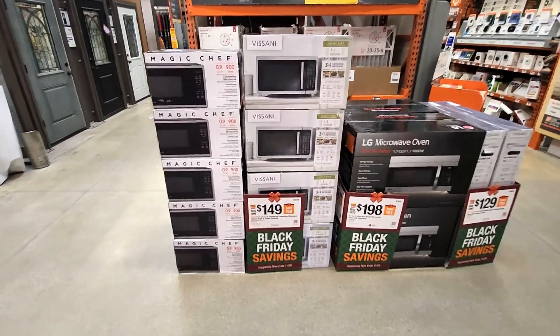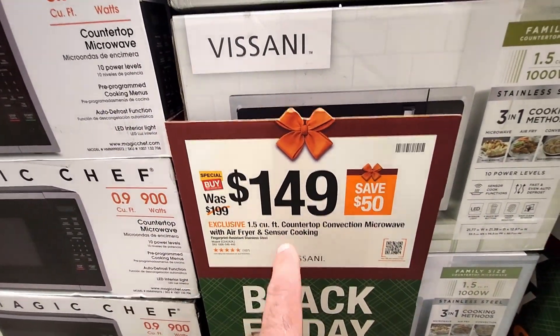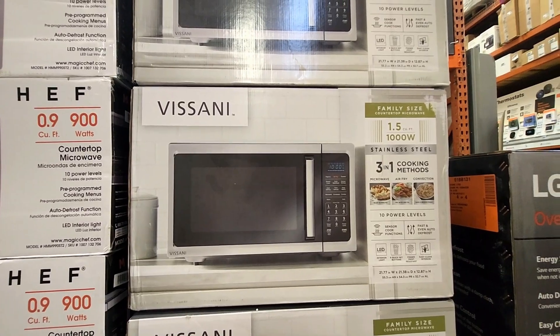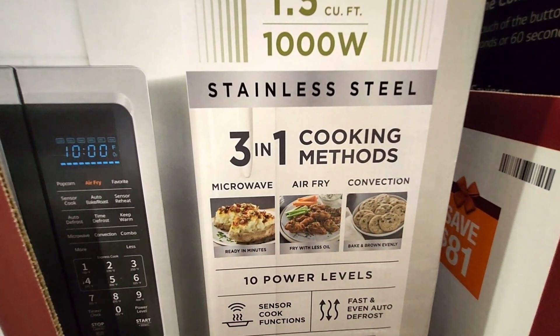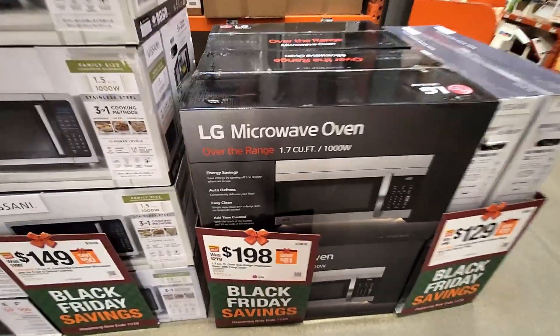Over here we got some microwaves — a countertop microwave and air fryer for $149, was $199, not a bad deal. I do like the three-in-one combo with this one: it has the microwave, air fryer built in, and then a convection oven — pretty cool all-in-one setup.